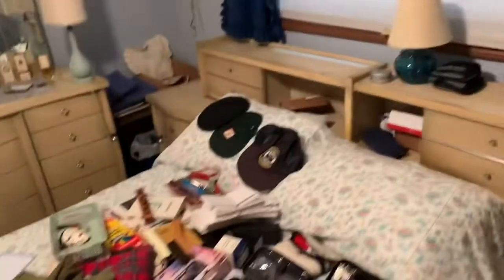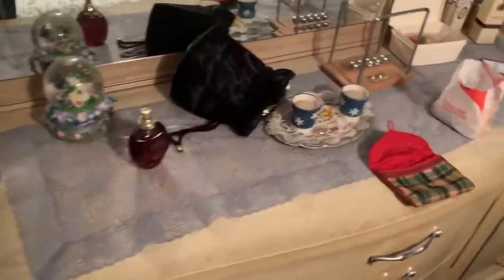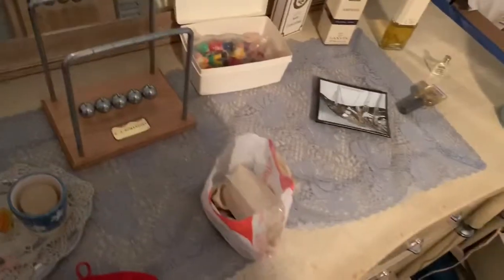Nice house. Not a huge sale, nothing great-great, but some nice mid-century stuff. Some jewelry, some medals. He was definitely a military man, so some cool stuff.